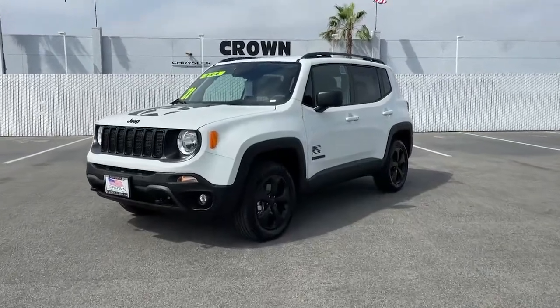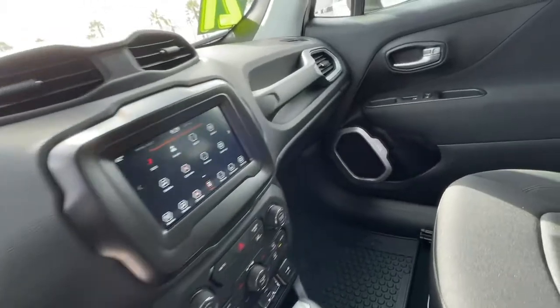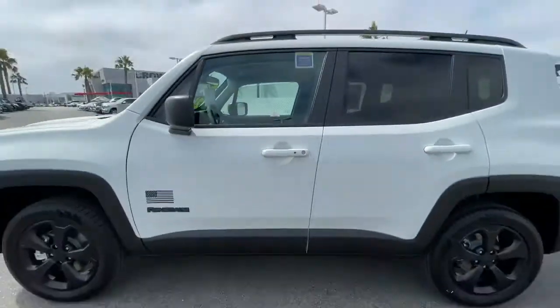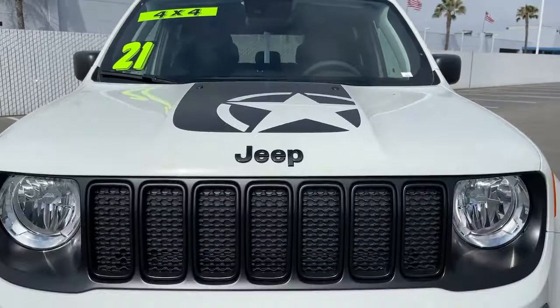You will be amazed by this 2021 Jeep Renegade. The Jeep Renegade — the small SUV with iconic heritage, bold design, smart technology, and a penchant for off-road adventure. These are just some of the great options this vehicle comes with.